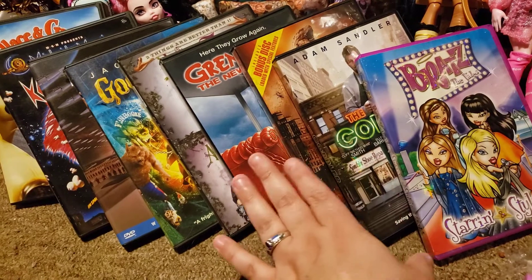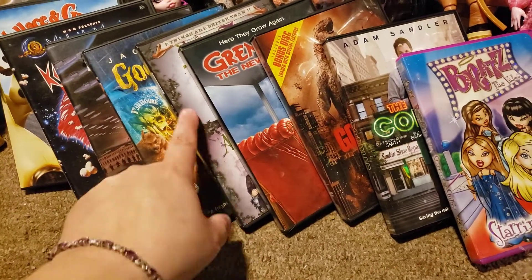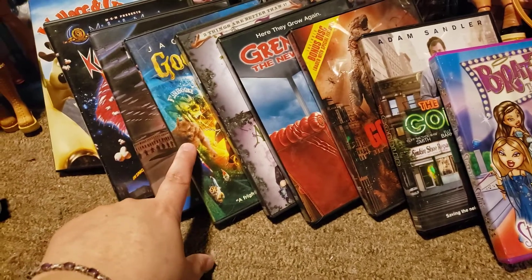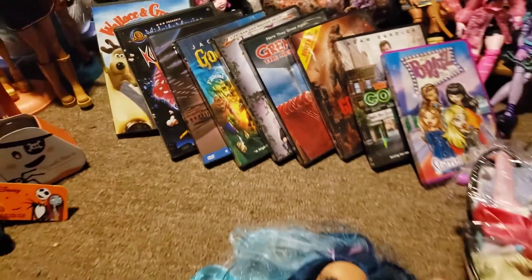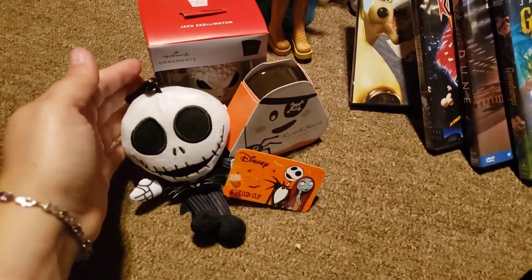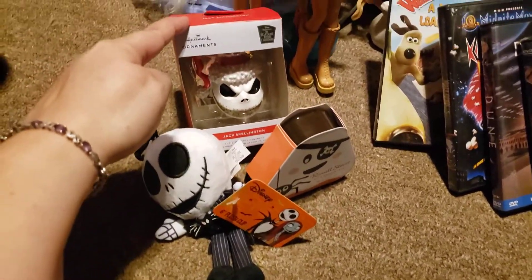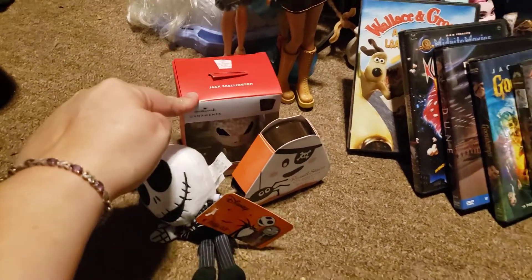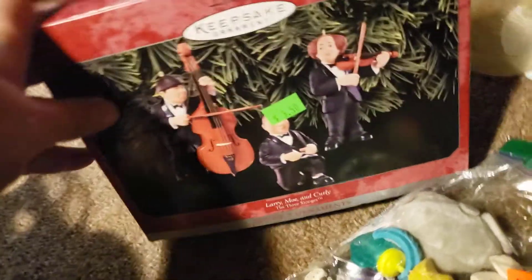Then I picked up several different movies: the Bratz, the Cobbler, Godzilla, Gremlins 2, this two-pack Addams Family, Goosebumps, Dune, Killer Clowns from Outer Space, and a Wallace and Gromit. At CVS I got these three items — these were 75% off — and then I got this Jack Skellington; it was $8.99 I believe.